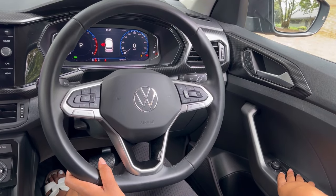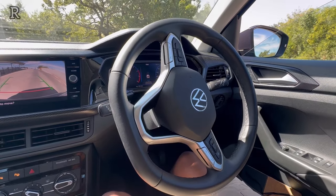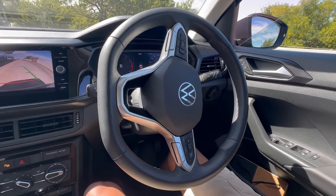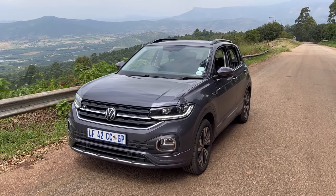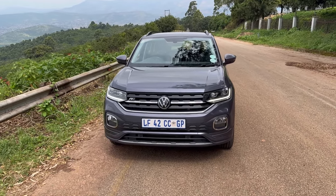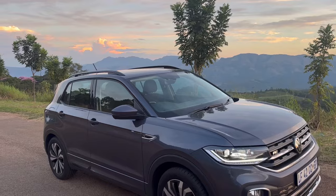Moving on to the steering wheel — right behind it, that digital screen is 10,200 rand as standard. You get normal cruise control; if you're interested in adaptive cruise control, it is an optional extra not fitted to this specific vehicle. The car does have keyless entry. If you want park assist, a rear-view camera, and folding mirrors, it'll cost you 10,800 rand. If you'd like to spice up your Comfort Line, you can get the R-Line exterior, which comes with 17-inch alloy wheels and a couple of R-Line badges.